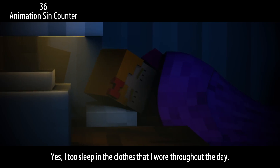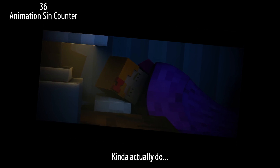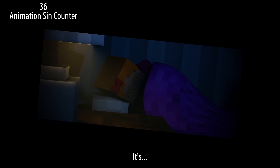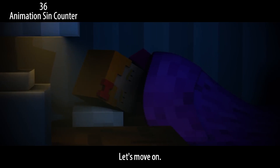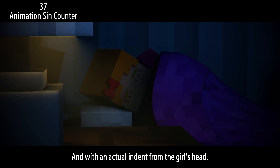Yes, I too sleep in the clothes that I wore throughout the day. No joke, I kind of actually do — let's move on. That pillow probably would have been more convincing without textures and with an actual indent from the girl's head.